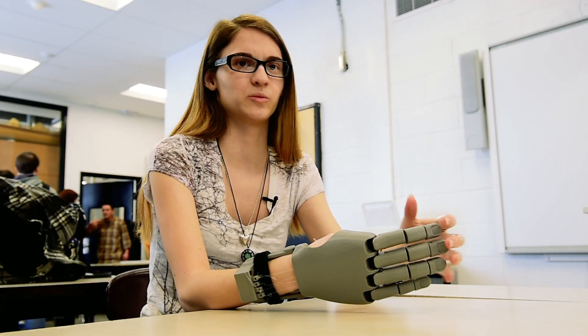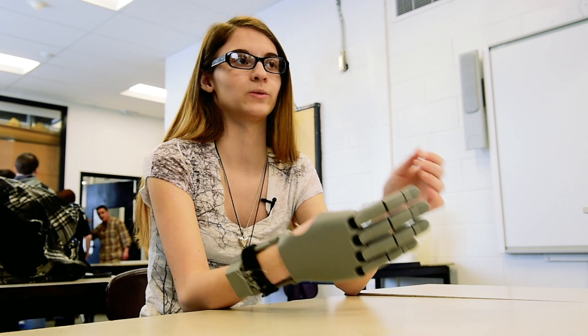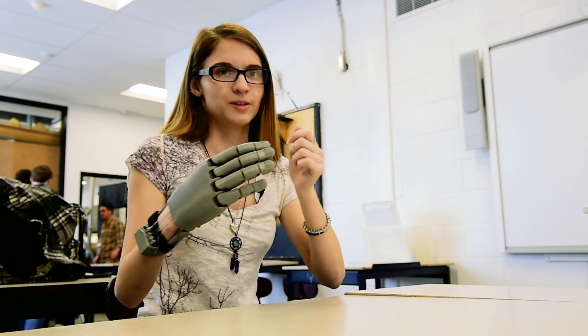Things were more challenging for me to do while they were doing things with two hands, like sports and games. I could only use my one hand, and it was pretty hard.